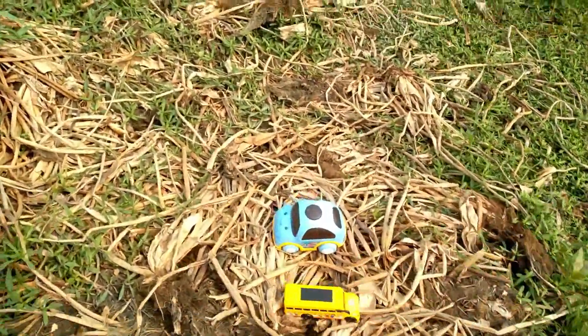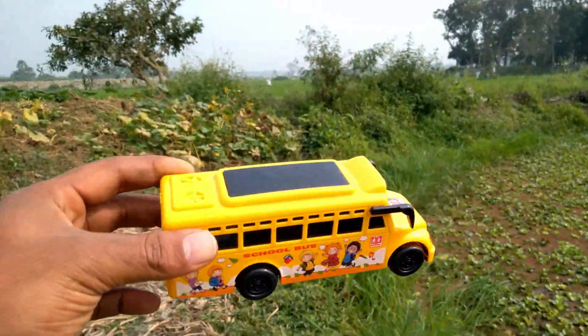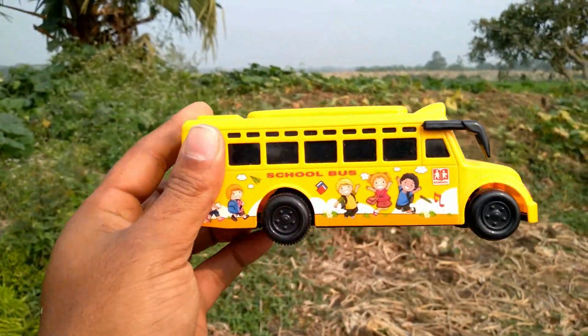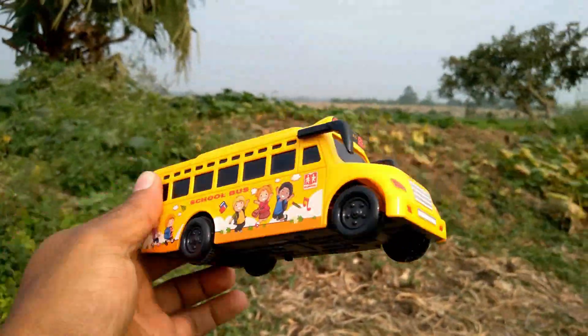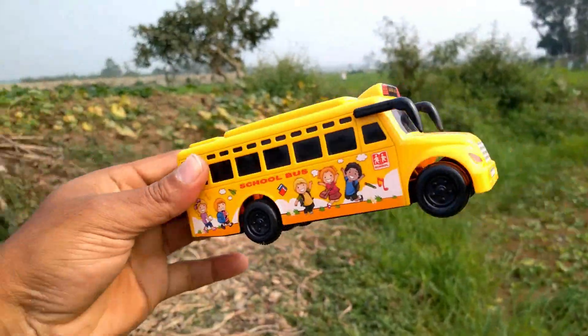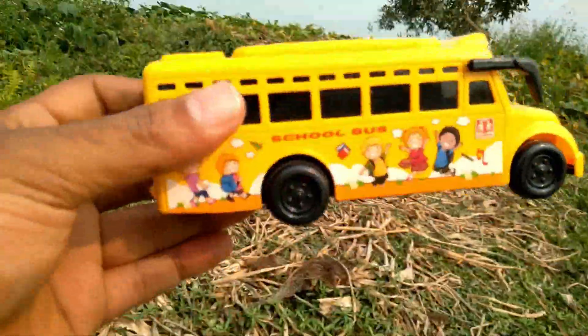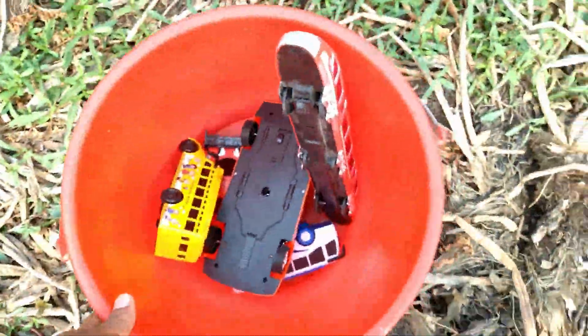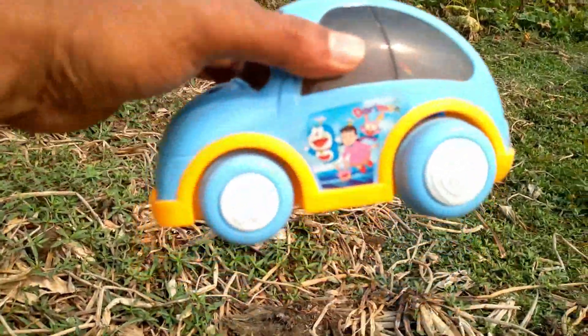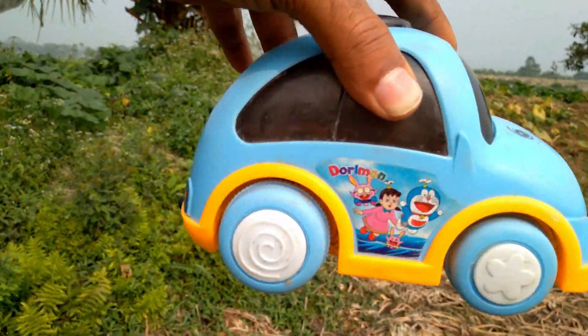Another one — it's yellow color, yellow color school bus! Beautiful, I got a yellow color school bus. And a blue color funny toy car, a Doraemon toy car. Wow, blue color Doraemon toy car!